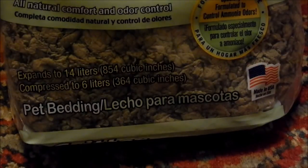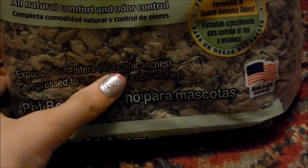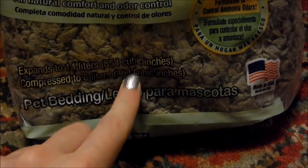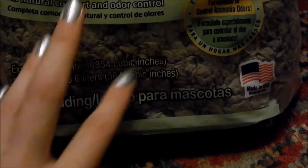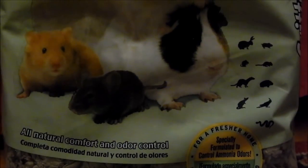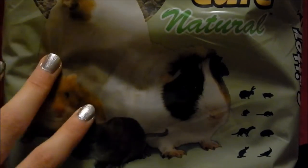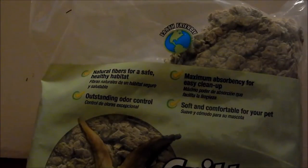As you can see, it expands to 14 liters or 854 cubic inches. It's compressed to 6 liters, which is 364 cubic inches. It's made in the USA, it is clearly pet bedding, it's very soft in my opinion, and Cloud likes it too. It's apparently earth-friendly according to the label at the top.